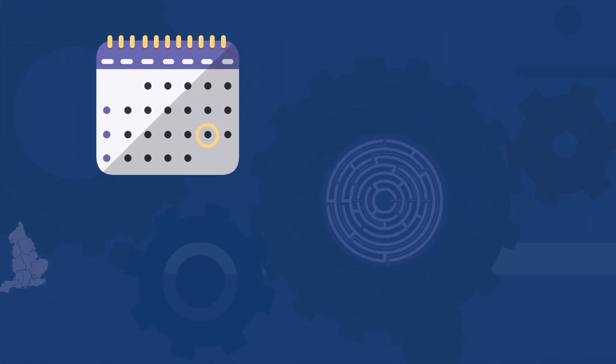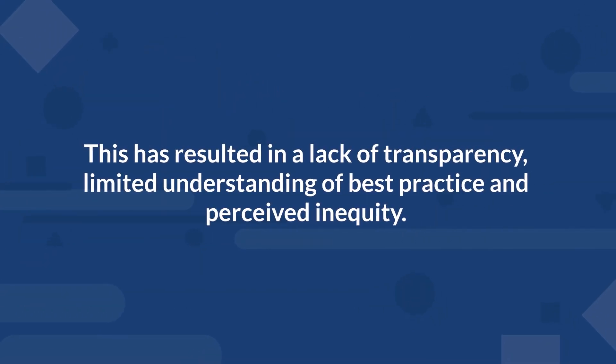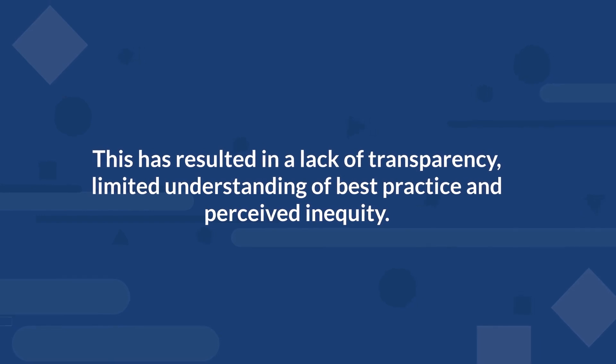Historically, funding distribution to delivery organisations has been complex, varying yearly and by region in how it was managed. This has resulted in a lack of transparency, limited understanding of best practice and perceived inequity.